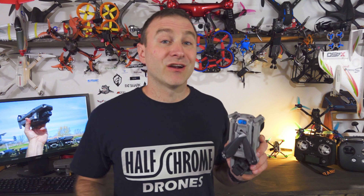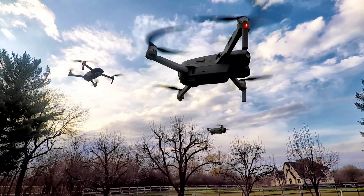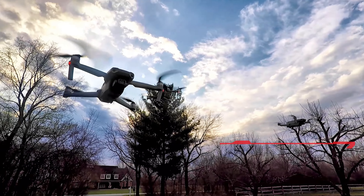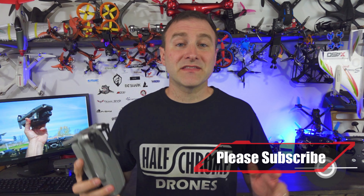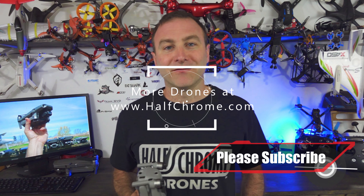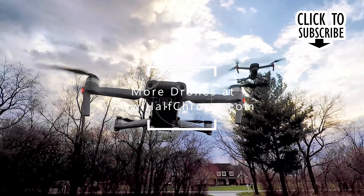So those are our top 10 gripes with the Mavic Air 2. What do you think? Did we miss something, or do you agree with me? Let me know in the comments down below. We've got a lot of stuff on our website, from photography to FPV — we've got all sorts of drones. We got you covered at halfchrome.com, so make sure you check that out. If you like what you saw, give us a thumbs up. Good luck and happy flying.